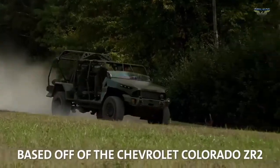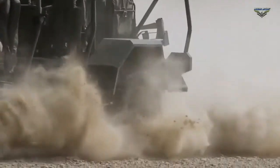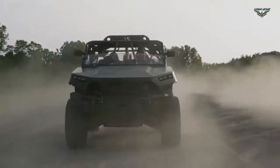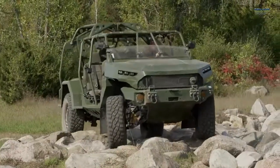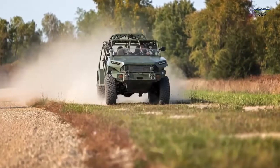The ISV is based off the award-winning 2020 Chevrolet Colorado ZR2 midsize truck architecture and leverages 90% proven commercial off-the-shelf parts, including Chevrolet performance race components. The 5,000-pound ISV was uniquely engineered to fulfill military requirements and designed to provide rapid ground mobility.